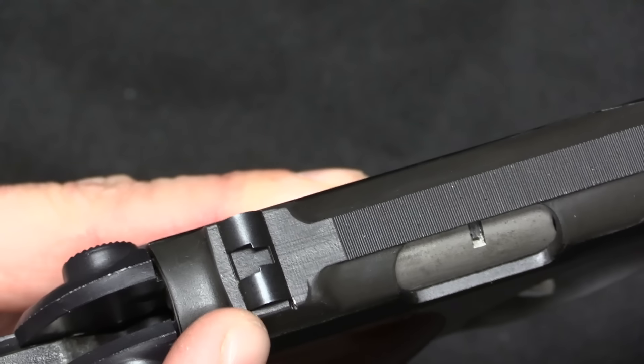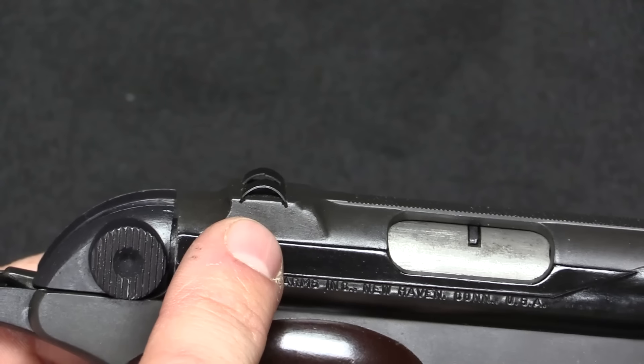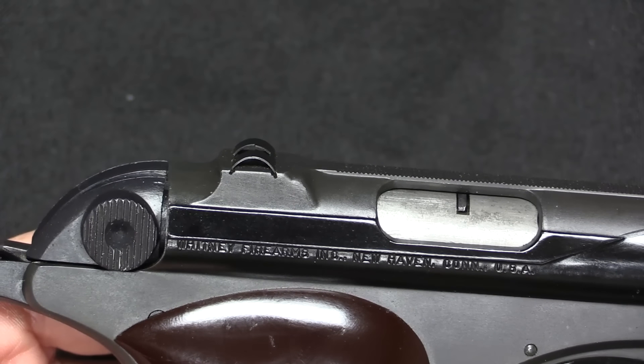The sight is adjustable for windage — you can tap it back and forth. Because it's not really a dovetail but just tension on two little grooves, it doesn't cause any undue wear and doesn't become loose over time.